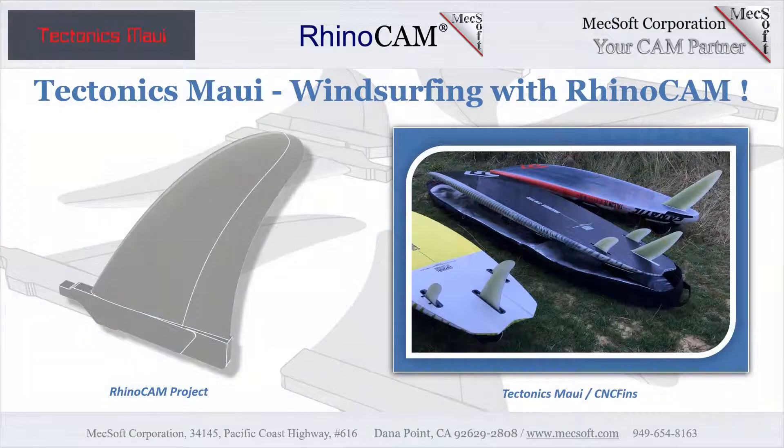Welcome to the MechSoft User Spotlight Series, where you can find real customers achieving their success with MechSoft products. Today we'll be spotlighting CNC Fins and Tectonics Maui, and the use of RhinoCam CNC software.